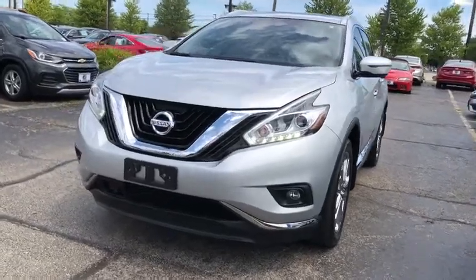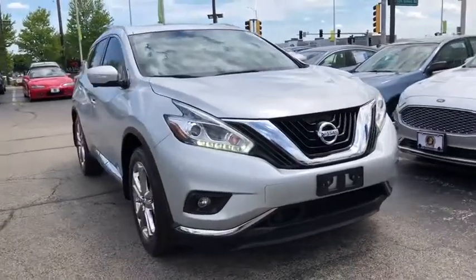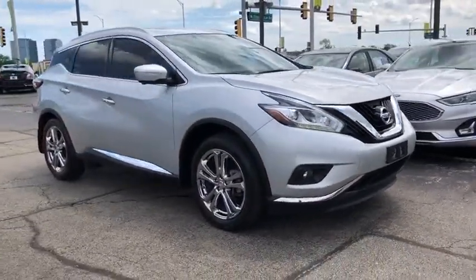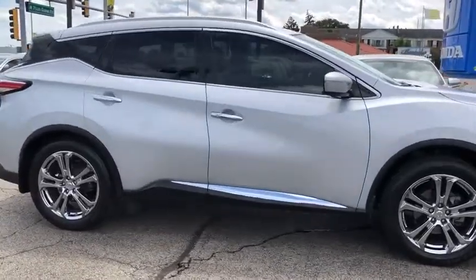Looking for the right vehicle? Check out the 2016 Nissan Murano. The peace of mind of award-winning safety, including a five-star rating for side impact crash safety, comes standard with the Nissan Murano.